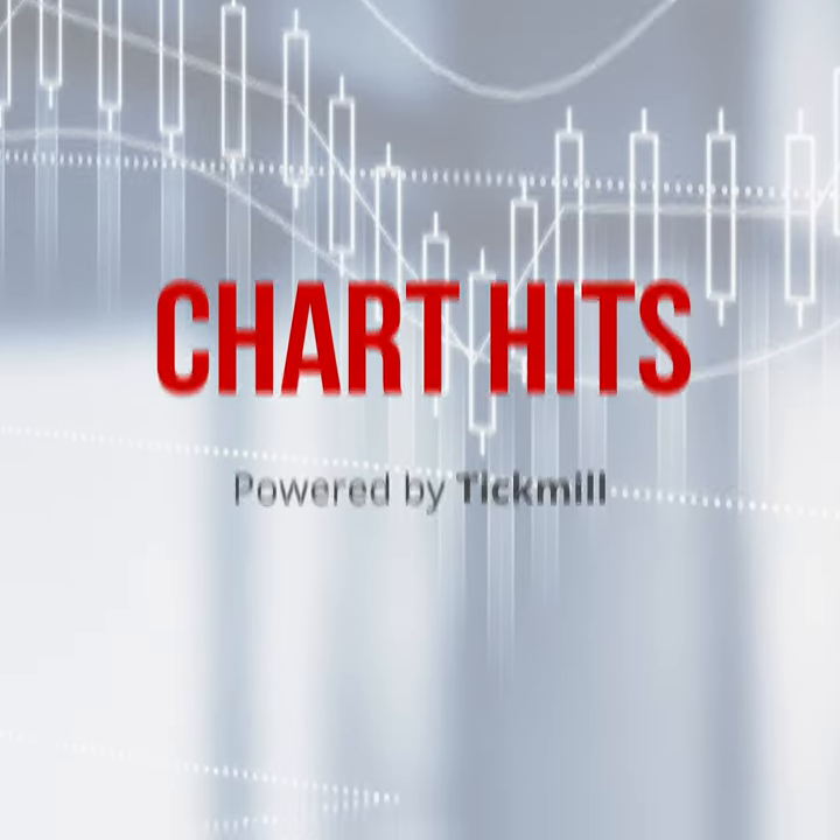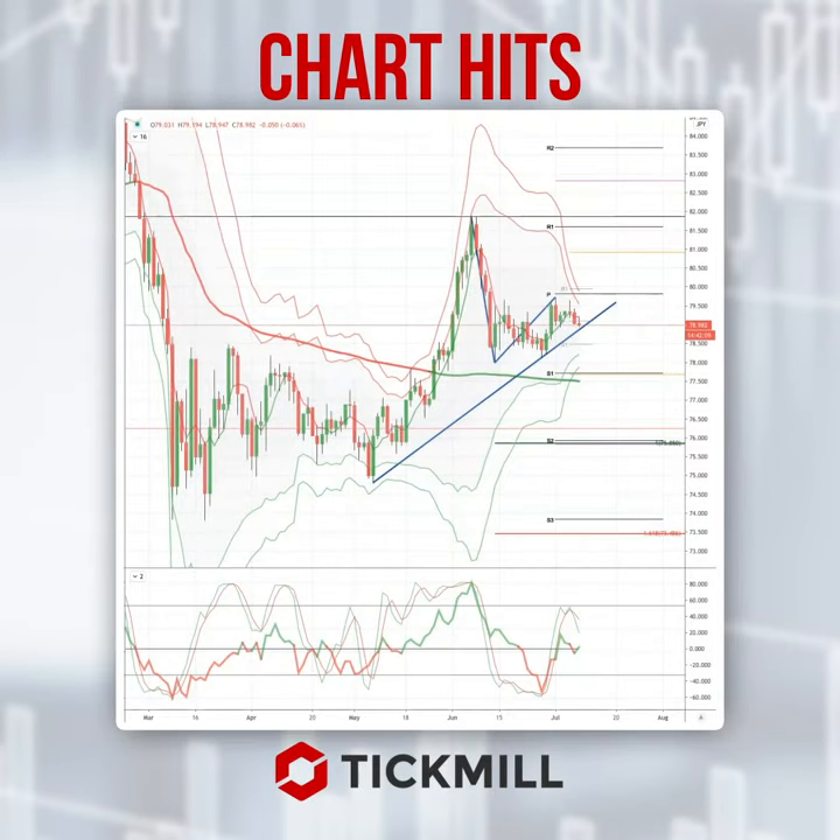Morning traders, Patrick Munley here with another Tick Mill chart hit. I just want to draw your attention today to a developing opportunity in the CAD Yen.